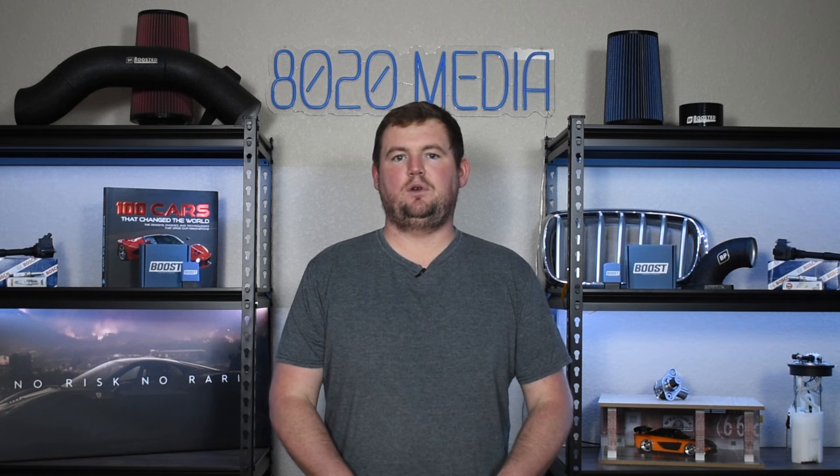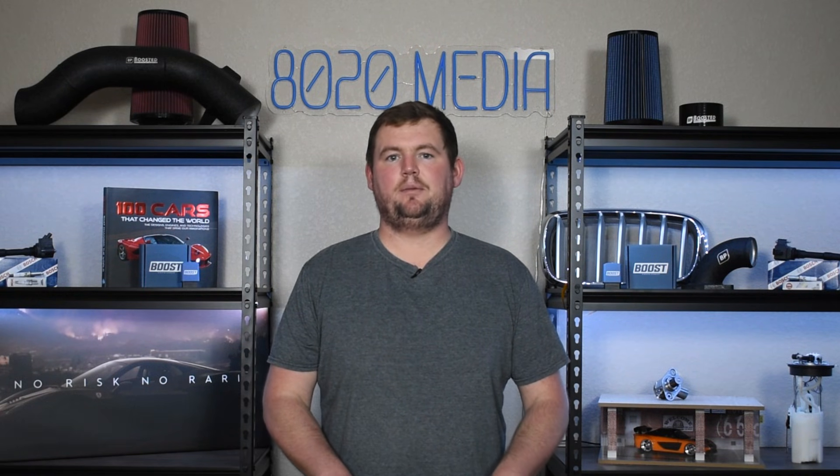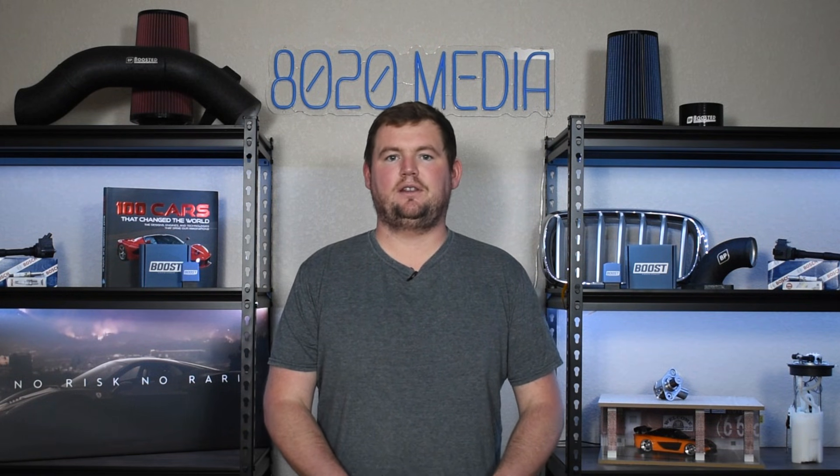Anyway guys, that wraps up our video for today. If you appreciated the content, please hit that like button, subscribe to the channel, and stay tuned for more in the future. Thanks, everyone.